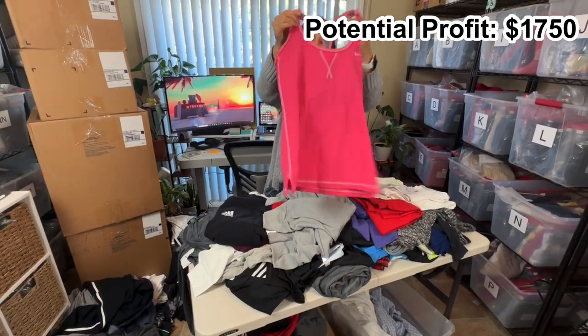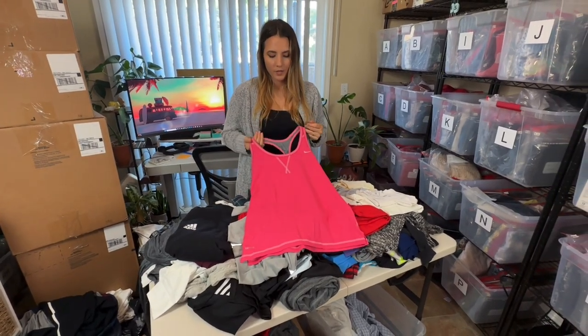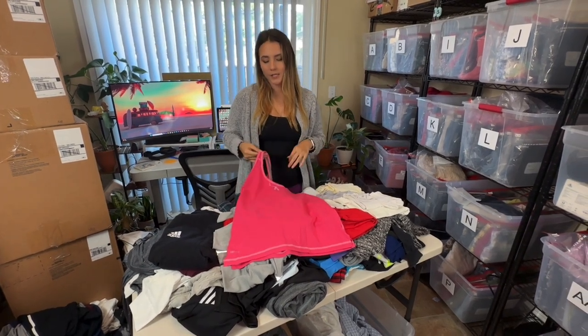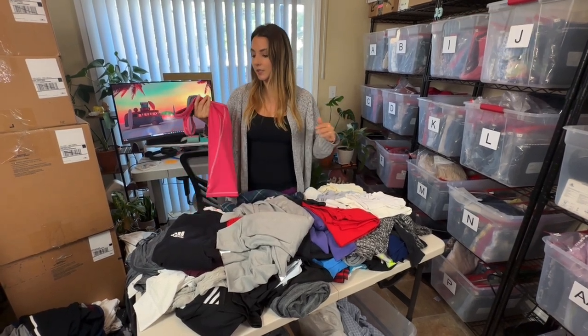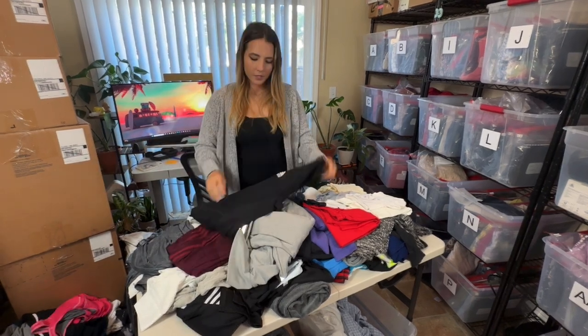Looks like another Nike tank — this is kind of more of an older style. I might see if the buy/sell/trade will take this; if not I might lot this up with some of the other Nike tanks we've already come across, because on its own it would probably take forever to sell. It would probably only sell for about $10.